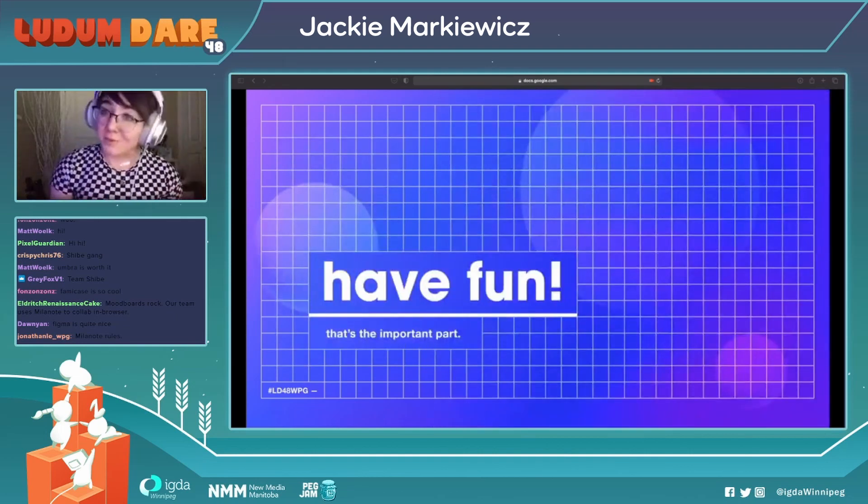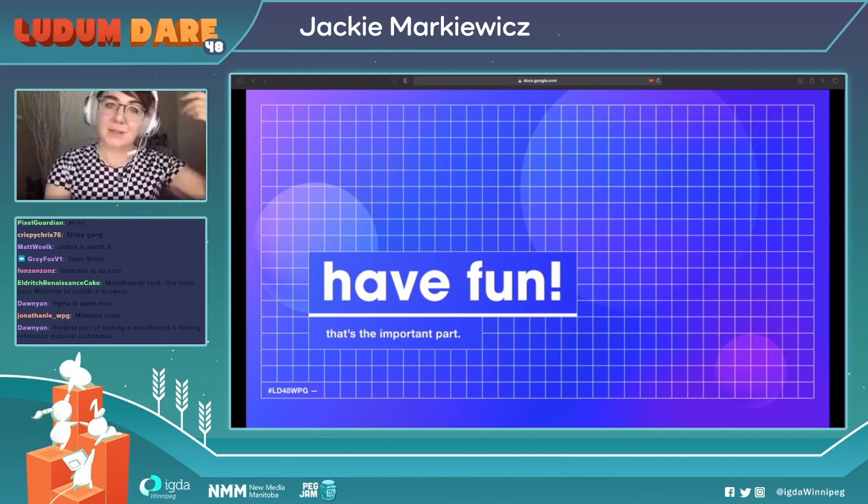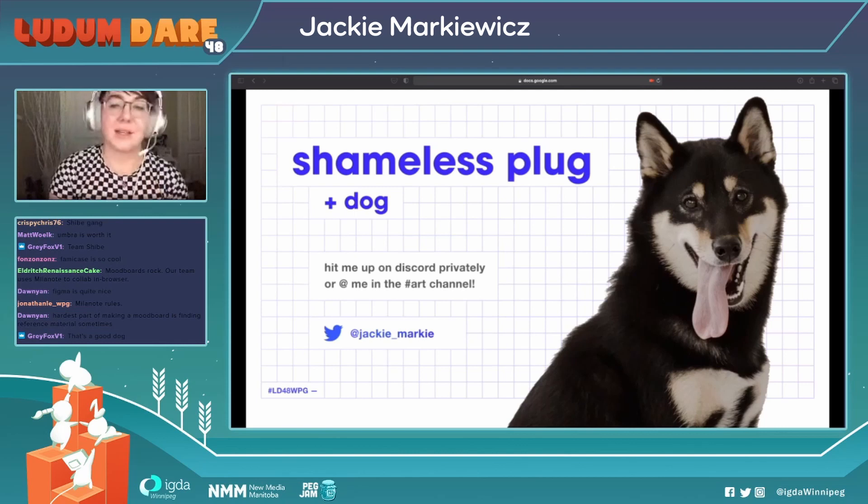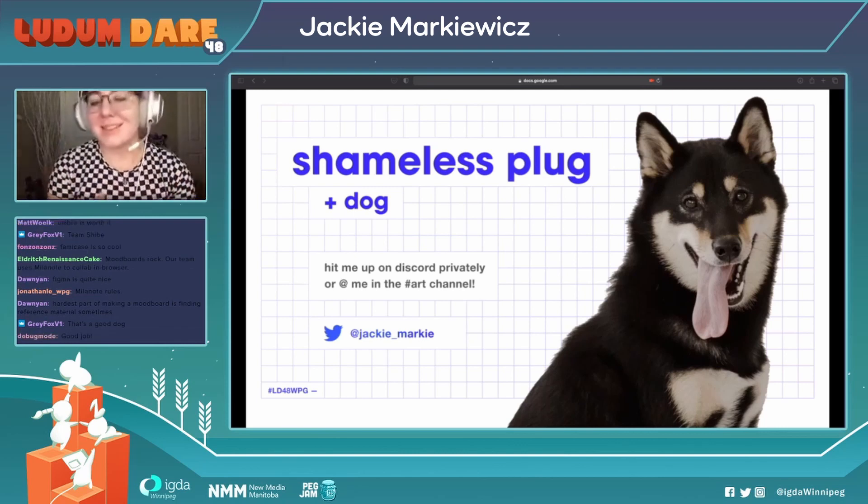I hope this presentation was helpful, and I just want to say have fun doing the game jam. It can be pretty stressful, but the most important part is to have fun. Before I leave, a quick shameless plug: follow me on Twitter at Jackie underscore Marky, where you'll most likely see more pictures of my dog Umbra — like the one here! Also, it's totally cool to message me privately on Discord or Twitter, or you can tag me in the art channel in the Winnipeg Game Collective server with any art or UI questions, and I'll try my best to help. So, that's it — I hope you guys enjoy the jam!